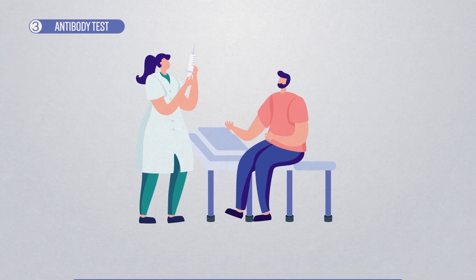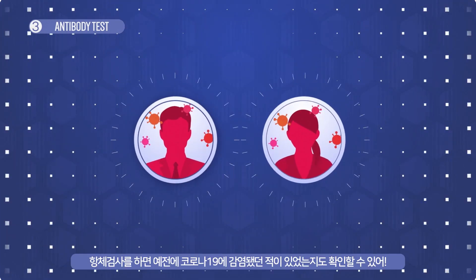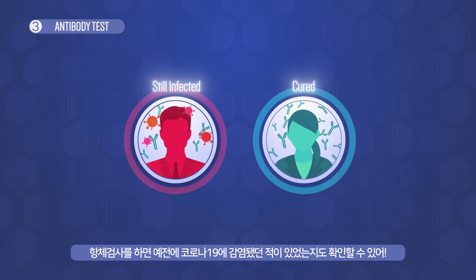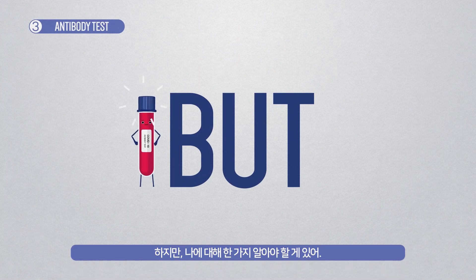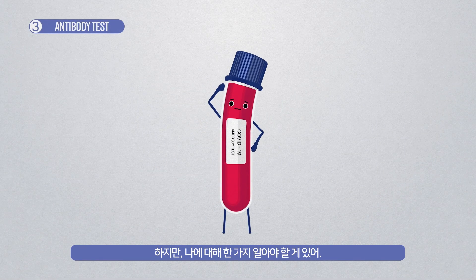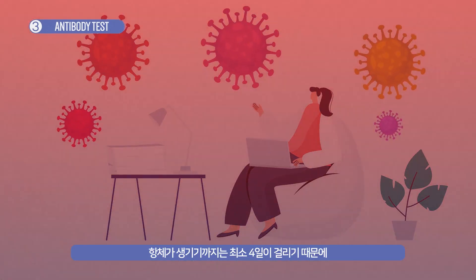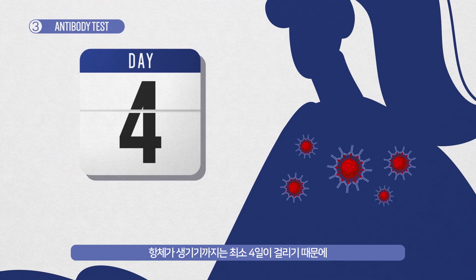It's a simple test once we collect your blood samples. Antibody tests can show whether you are or had been infected with COVID-19 in the past. But there is one thing you must know: when your body is infected with the virus, it takes four days or more for the antibodies to be created inside your body.